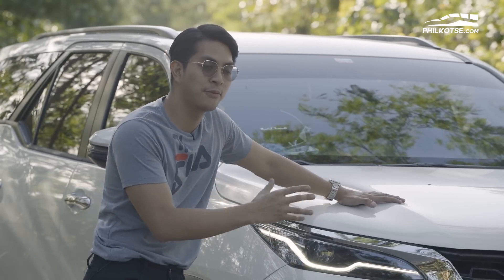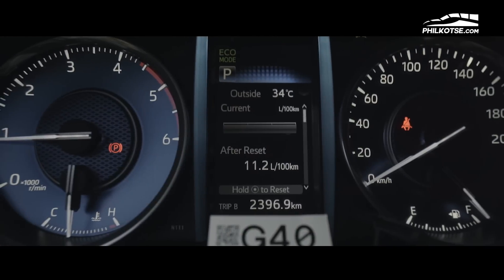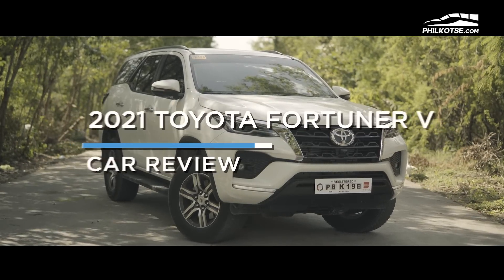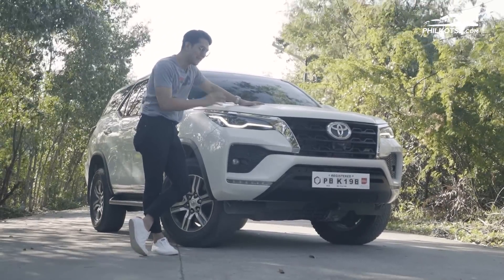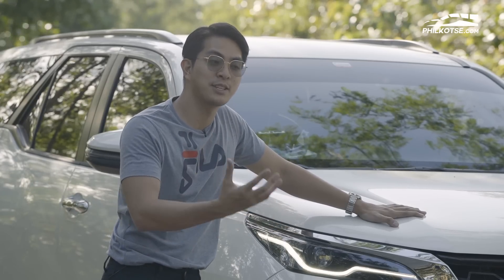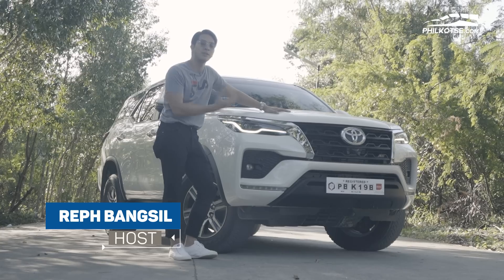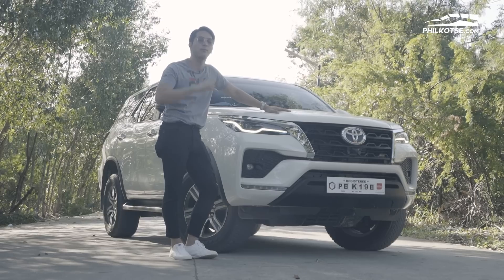This is the Fortuner 2021 V variant. This is actually not the top-of-the-line — we have the LTD, we have the Q, and then this is the V. We're reviewing this because many people don't want the LTD or top-of-the-line variant because of the price. So we're reviewing this to show you the features of the mid-variant Toyota Fortuner. My name is Ref Mangsin — welcome to Philcoche.com, the number one car portal in the Philippines.